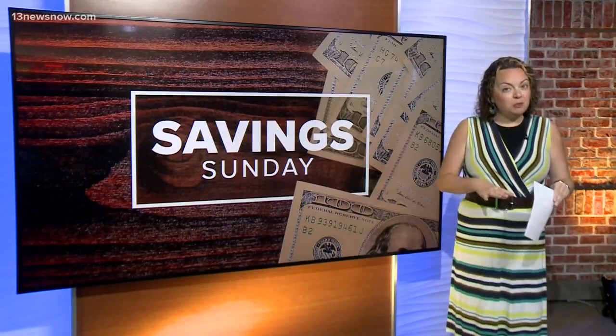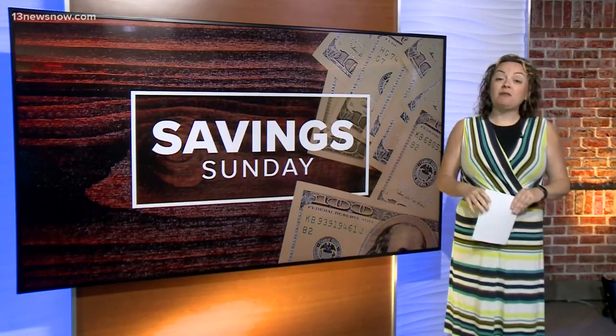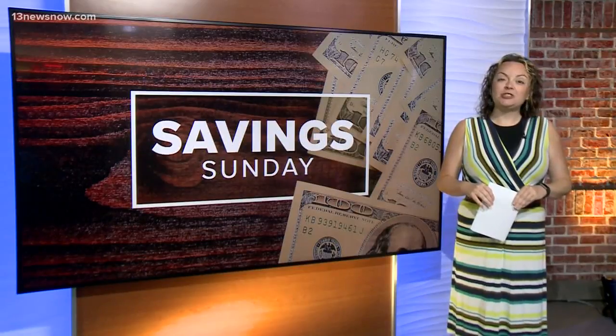There are lots of details and fine print on all of these deals. You can find all that information and much more at afrugalchick.com.